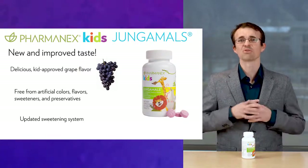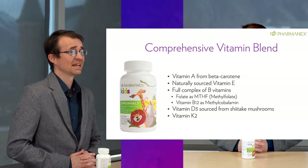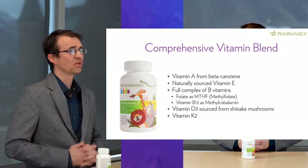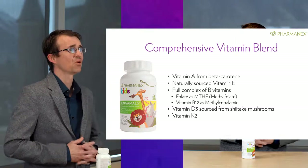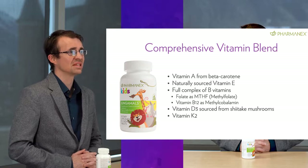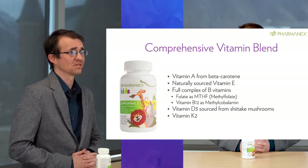So what is in the updated formula? At a high level, Jungimals provides a spectrum of 26 vitamins, minerals, and other nutrients. It contains a blend of 13 essential vitamins which have important benefits throughout the entire body. It contains a full B vitamin complex for energy and other benefits, along with updated forms of some of the B vitamins, like methylcobalamin and methylfolate. It contains important antioxidant vitamins, including vitamin C and E, which work together in the body to help neutralize free radicals that are highly reactive and damaging to our cells.